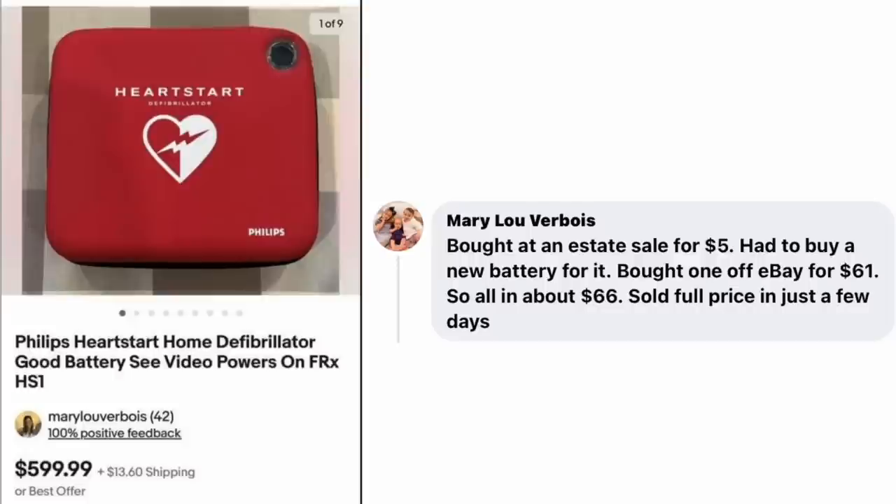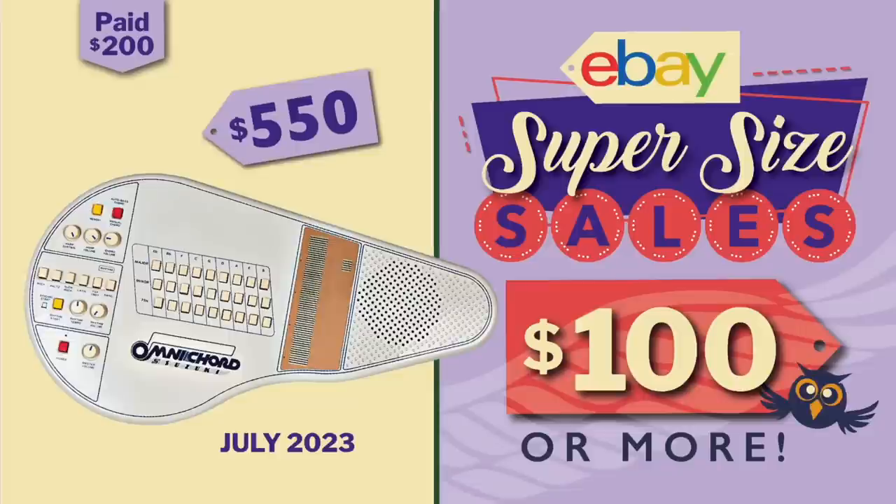We're going to wrap up this edition of the $100 Supersize Sales. I hope you learned something new, and thanks to everyone who posts on this thread — without your posts, there would be no video. Thanks for watching, everybody, and have a profitable and productive day on eBay. Bye!